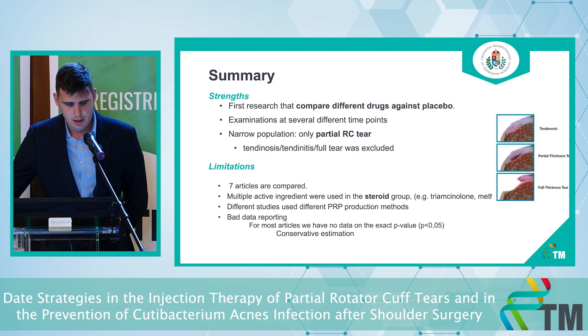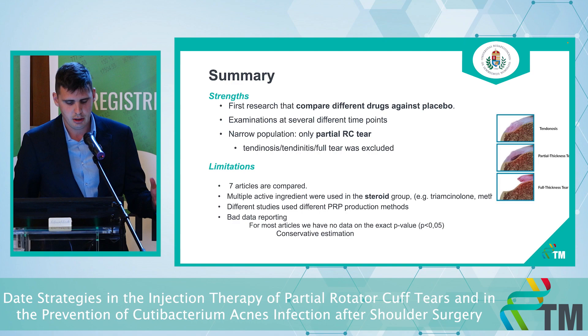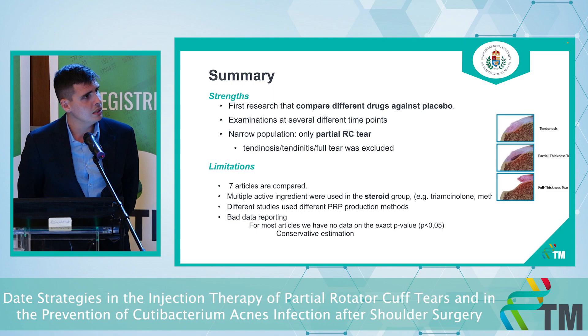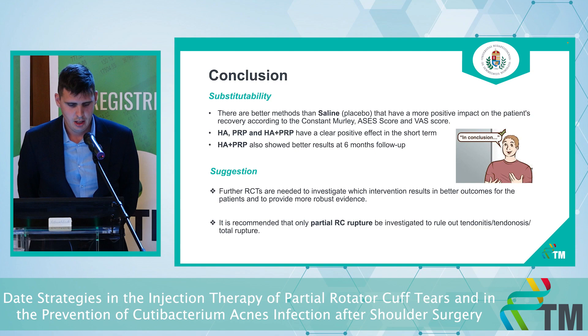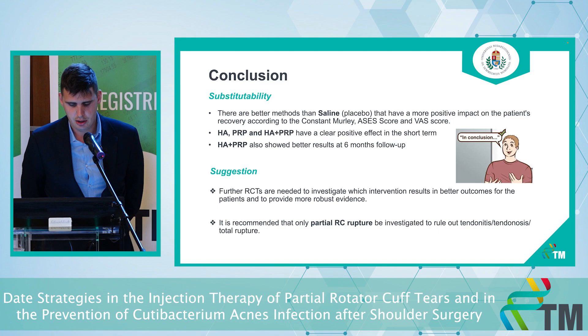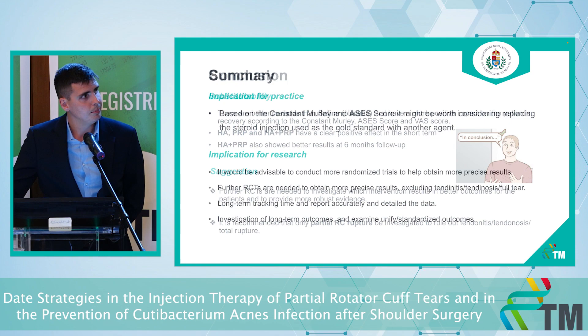Our study has strengths and limitations. Our strength is that we can compare different drugs against placebo and we investigated only a very narrow population — specifically partial tears; tendinosis, tendinitis, and full tears were excluded. Unfortunately, there are some limitations: we had only seven articles, and the different agents in different articles were not the same — we had different steroids, different PRP preparations, and different hyaluronic acid formulations across the RCTs.